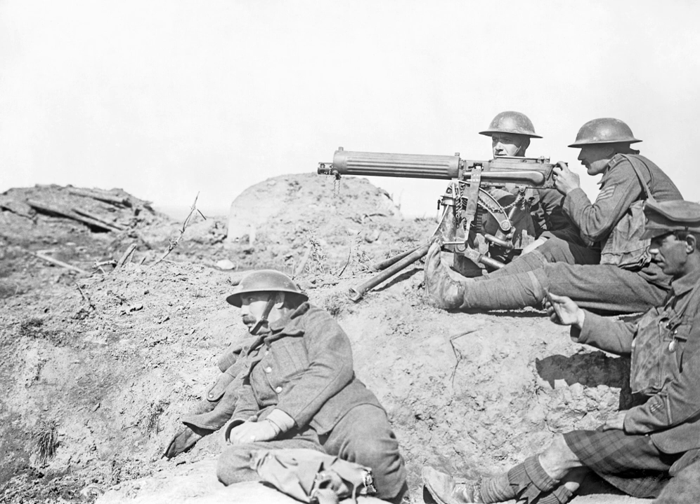At the time, parachutes were too heavy to be used by pilots in aircraft, and smaller versions would not be developed until the end of the war. In the British case, there arose concerns that they might undermine morale, effectively encouraging cowardice. Observation balloons were recognized for their value as observer platforms and were important targets of enemy aircraft. To defend against air attack, they were heavily protected by large concentrations of anti-aircraft guns and patrolled by friendly aircraft. While early air spotters were unarmed, they soon began firing at each other with handheld weapons, quickly leading to increasingly agile planes equipped with machine guns.